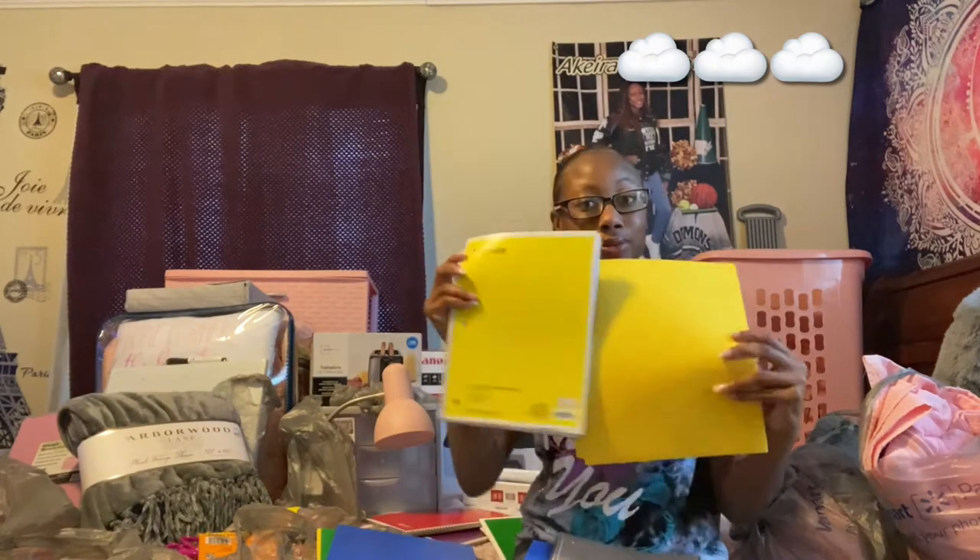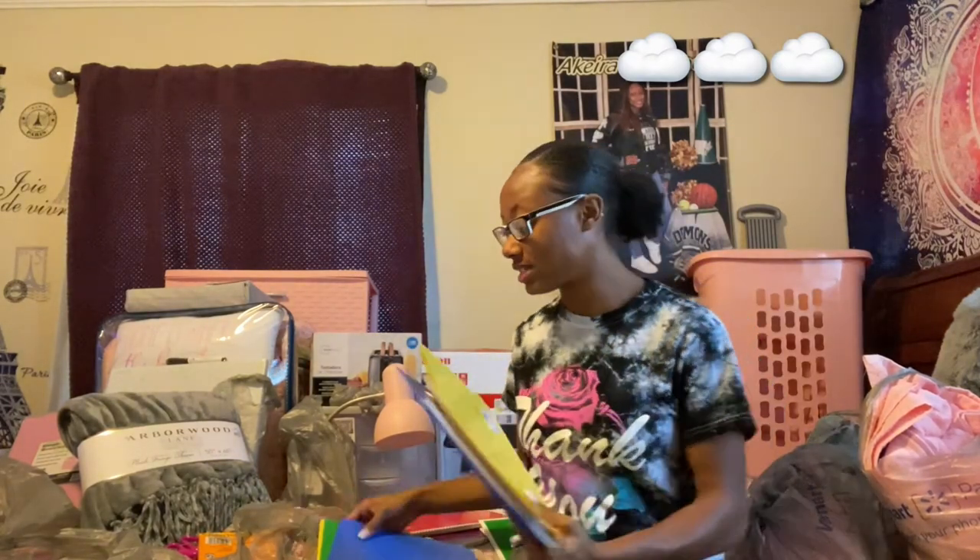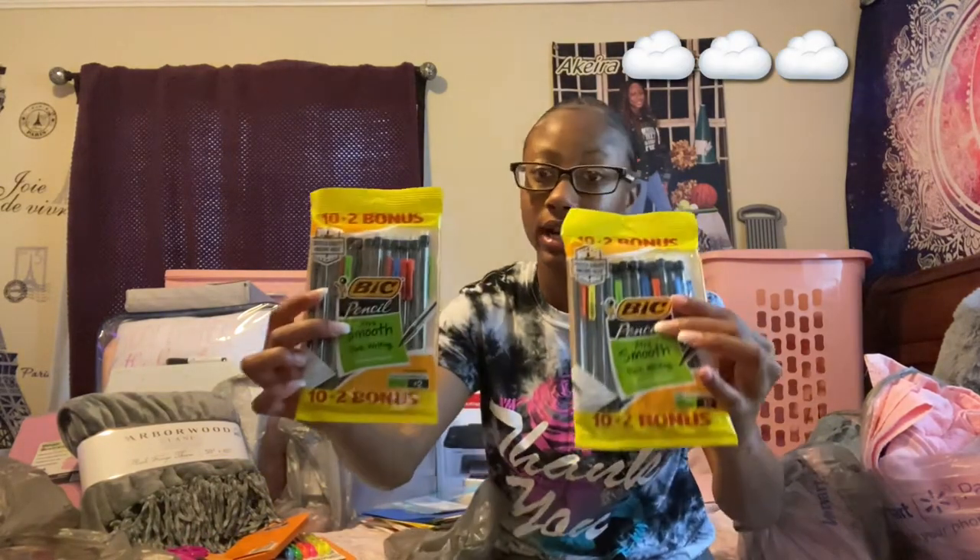I also bought classic folders for each class — one folder per class. I tried to color-code the notebooks with their folders, but Walmart didn't have any red or purple folders, so I just made it work with yellow, green, and blue. I also bought a pack of binder dividers because I really want to be organized. Next I have some lead pencils — I've been using them for years because I don't like all the sharpening of regular pencils. I got 24 lead pencils to start.